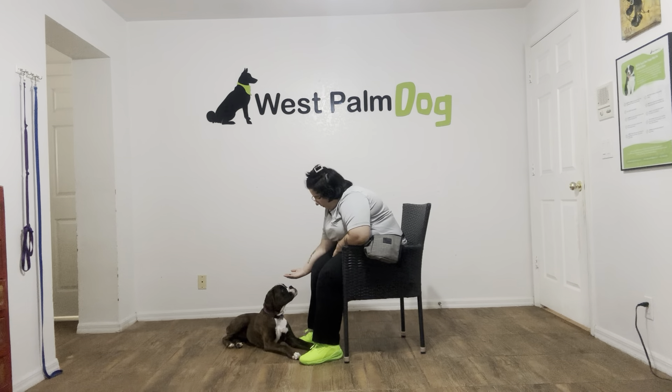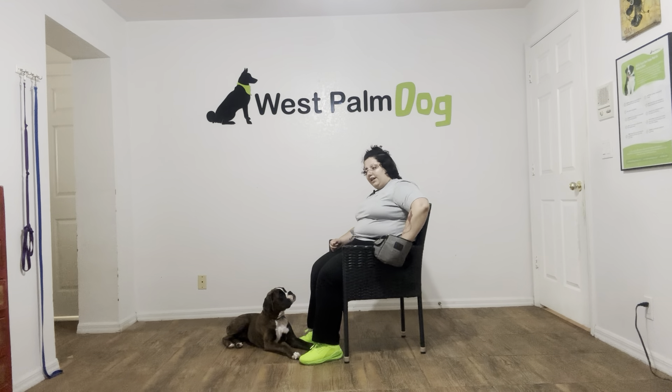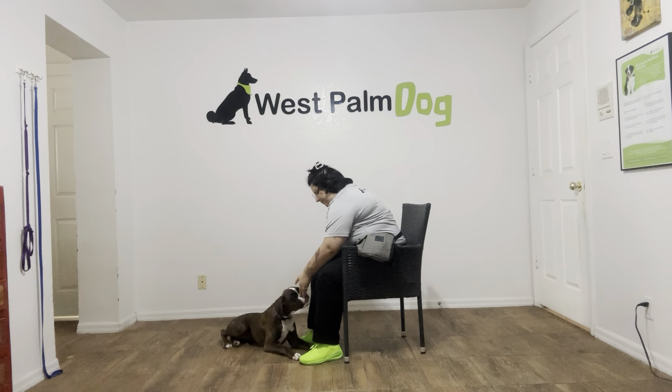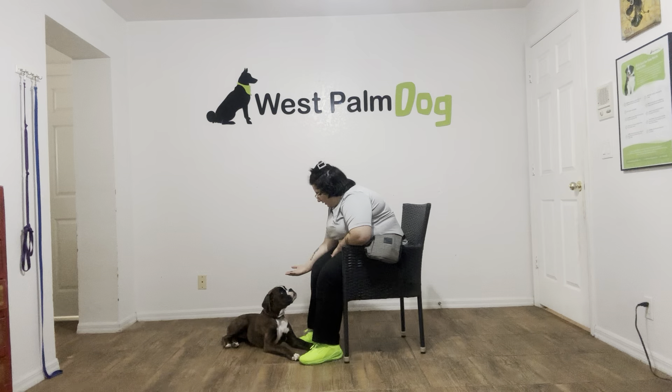Raina, leave it? Yes, good girl. See, that one took Raina a second — that's perfectly okay. Raina, leave it? Yes, good girl. And that's a really nice job from Raina.